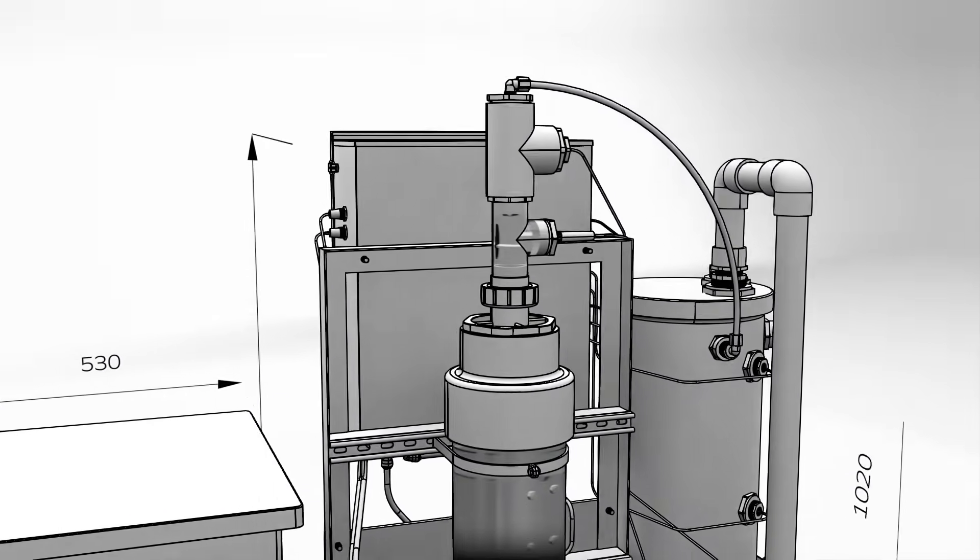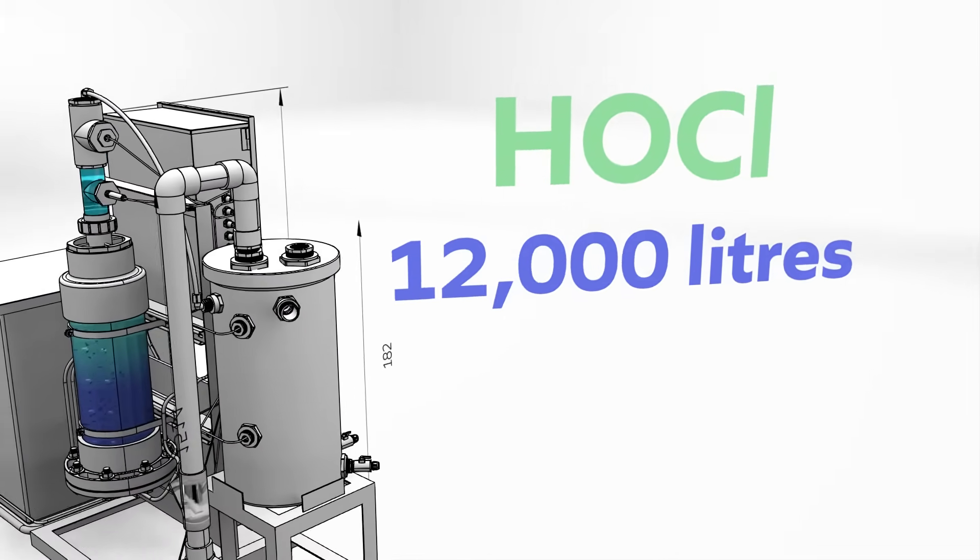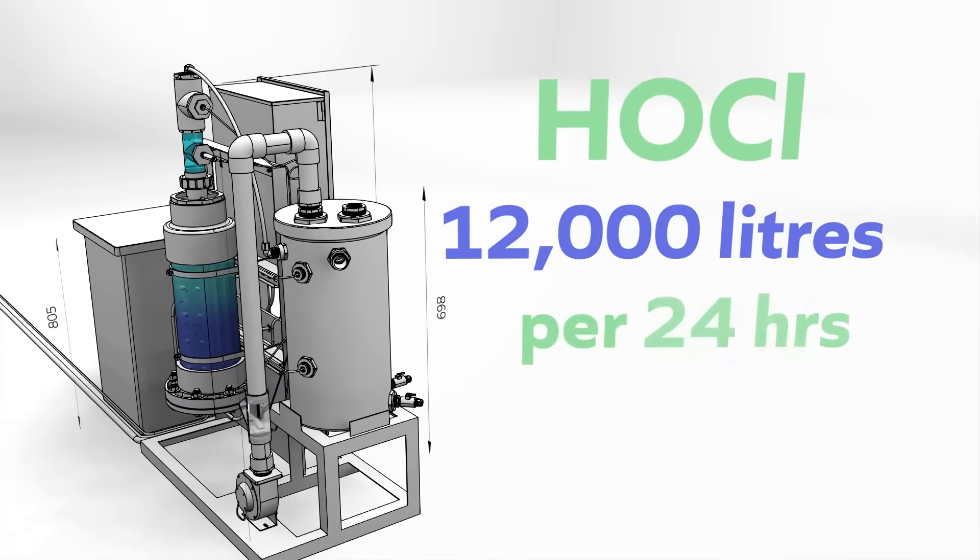The high-performance unit can supply hypochlorous acid, or HOCl, at a rate of 12,000 litres per 24-hour period.